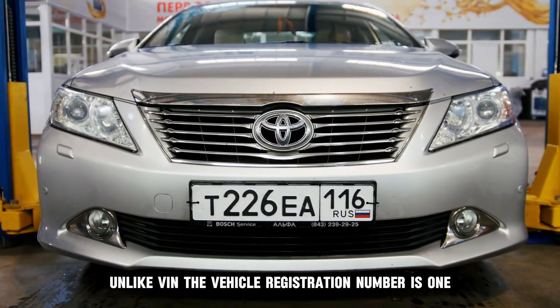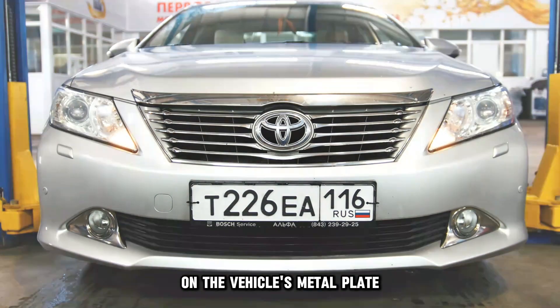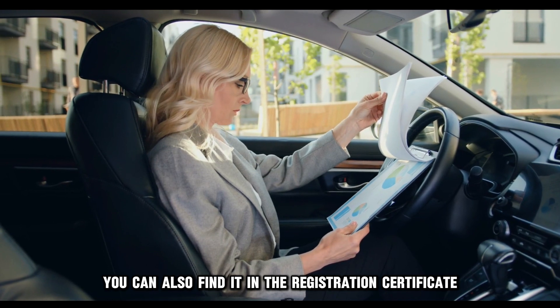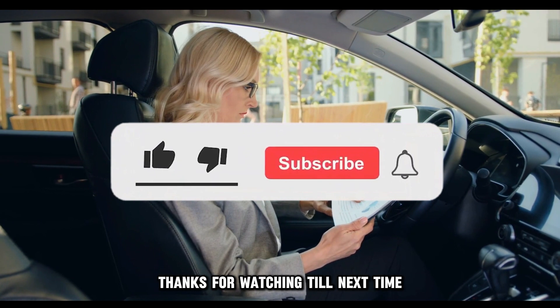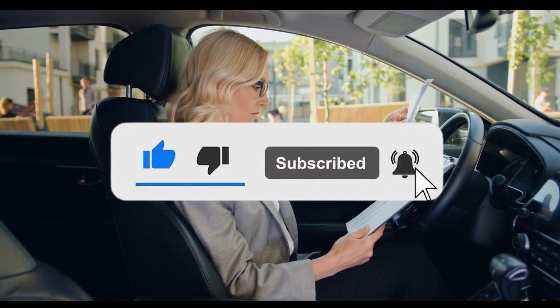Unlike VIN, the vehicle registration number is the one on the vehicle's metal plate, but you can also find it in the registration certificate. And there it is — checking your Florida VIN is that simple.